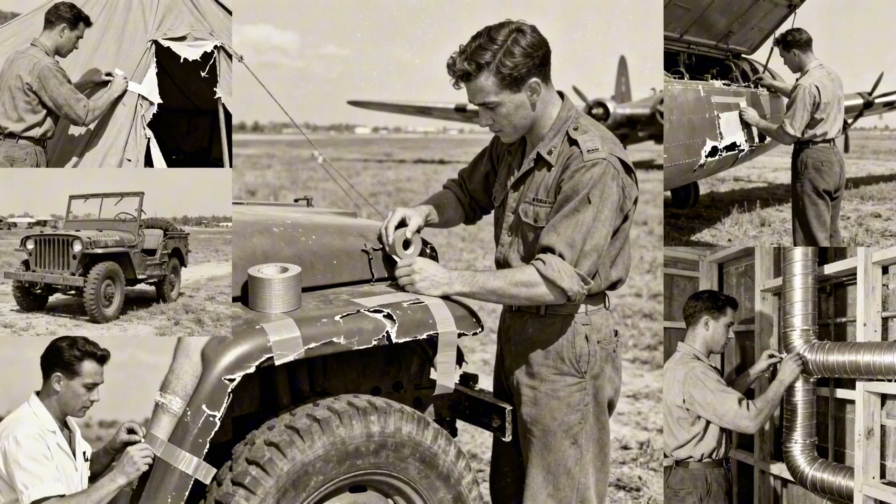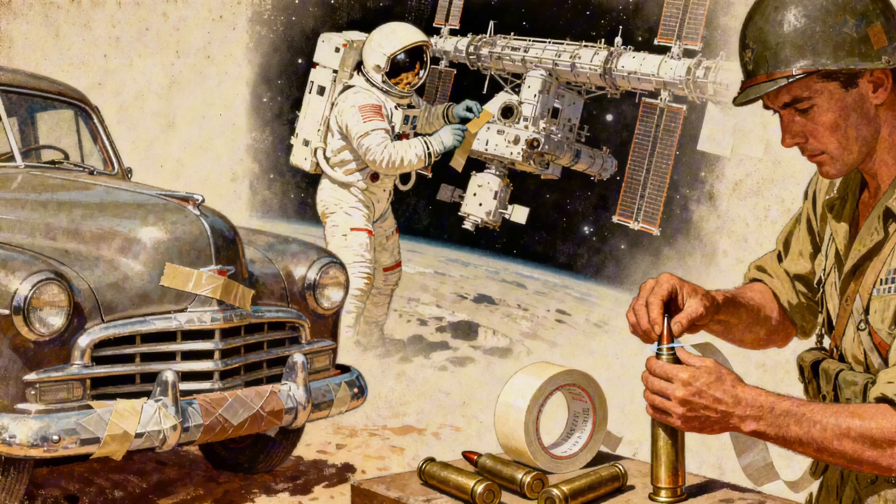Soldiers started using it for everything: fixing jeeps, patching tents, temporary repairs on aircraft, even sealing wounds in emergencies. After the war, it moved into construction and heating ducts, which is where it got the name duct tape. Now it holds together everything from car bumpers to space station repairs — NASA uses it on the International Space Station. All because someone needed to keep bullets dry in the Pacific theatre.